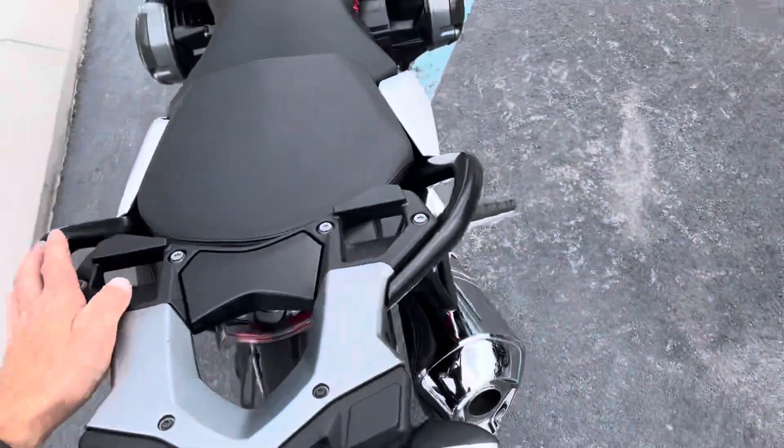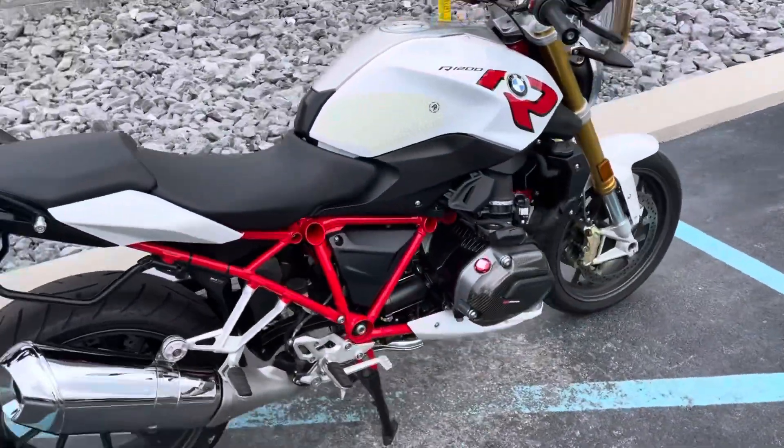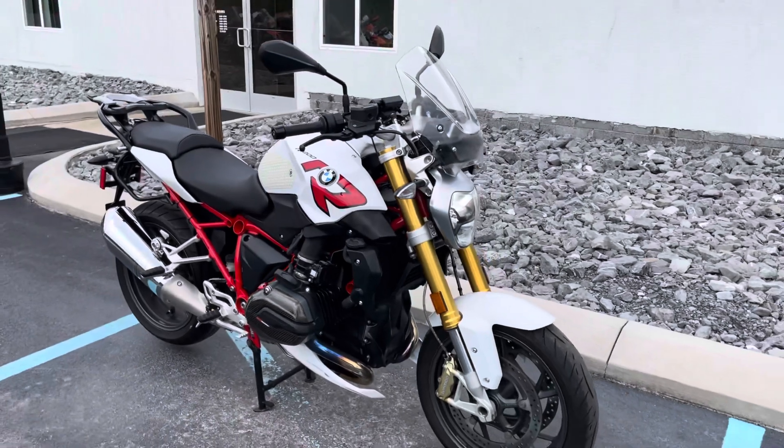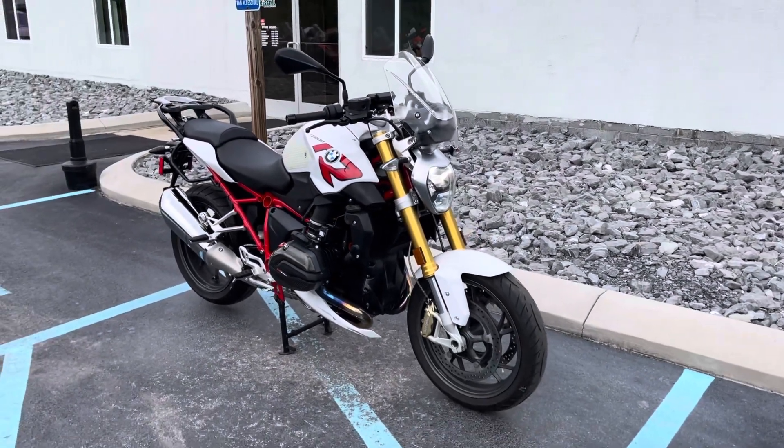8,900 miles. Give us a call today or email info at Kissel Motorsports dot com for more information or to schedule your test drive. Thank you.